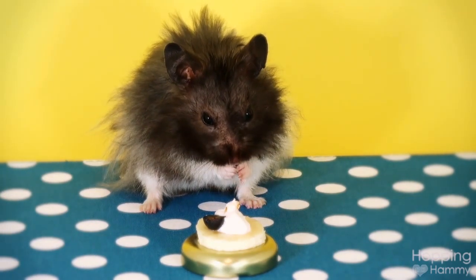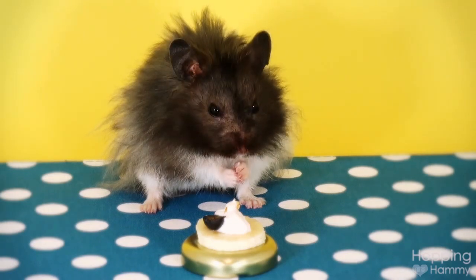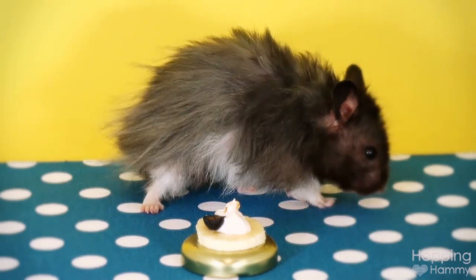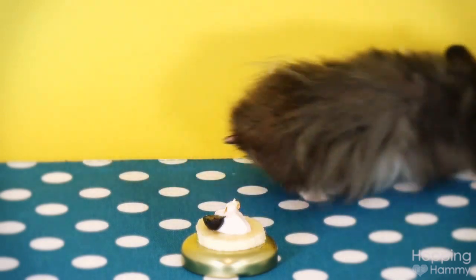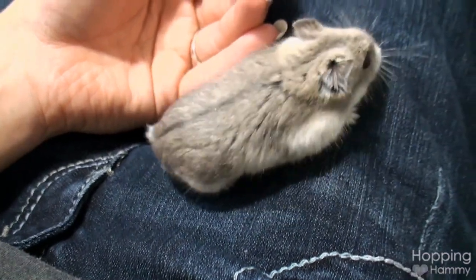I don't think he was too crazy about it, but I gave him a yogurt drop after and then he seemed happy. So that's pretty much what's going on with Yodel. Strudel is doing really well also — she's as social as ever and very friendly.